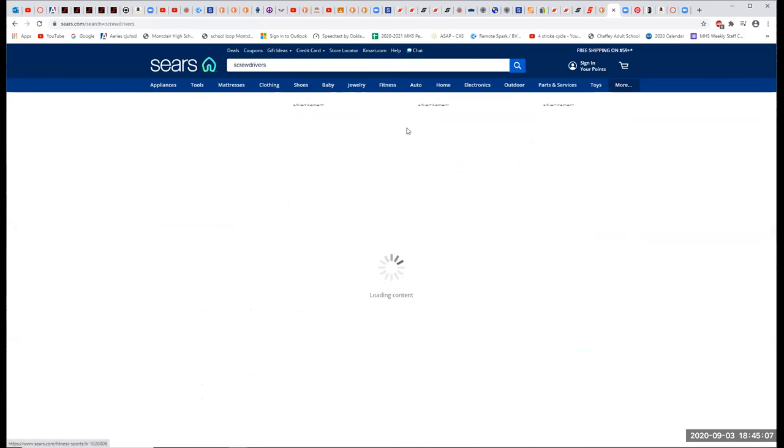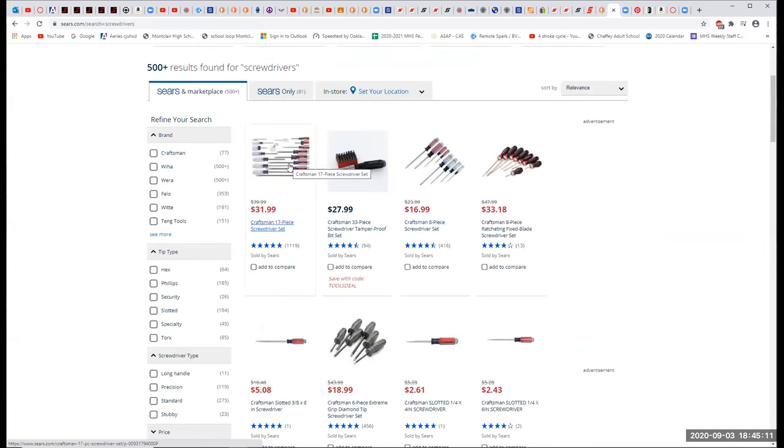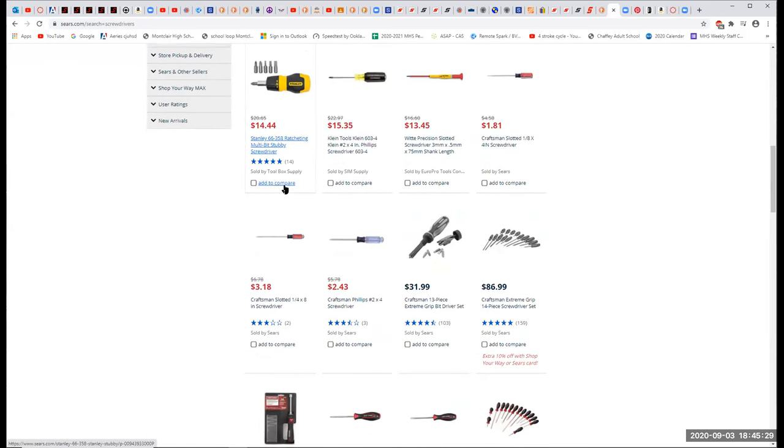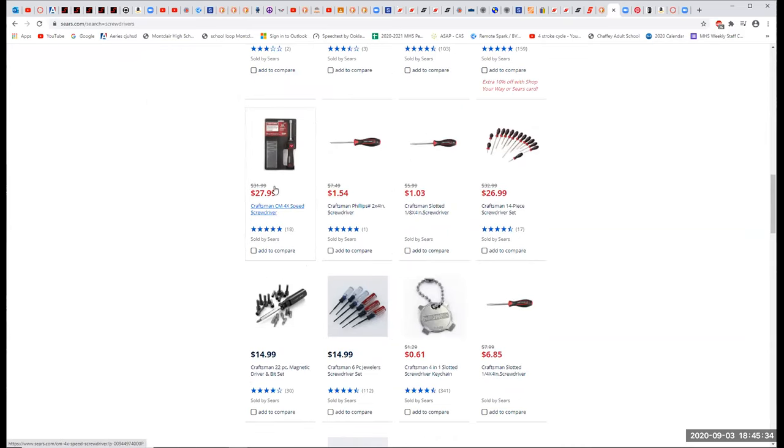Sears does sell some stuff that's not Craftsman, but $31 for 17 pieces — that's less than $0.50 a piece — will get you a good set of screwdrivers. Are Craftsman screwdrivers the best? No. But they're good enough. A variety is what matters. As we say, a living dog is better than a dead lion.